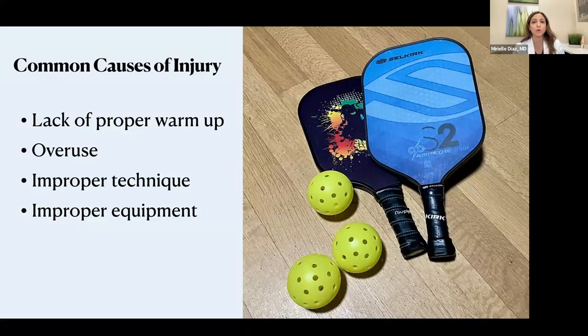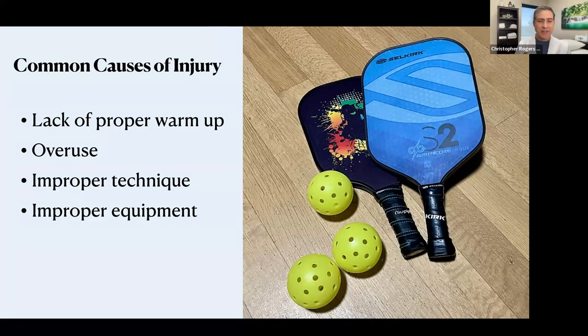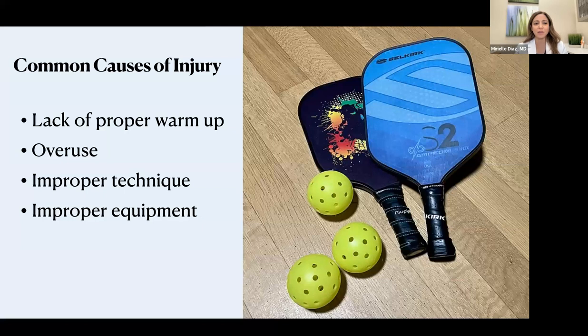There are a lot of common causes for injuries, most of which are related to things you can do to change and avoid. That includes lack of proper warmup — just going in and playing without stretching or warming up. Overuse is definitely one of the things we see the most. I had a patient who started playing once or twice over the weekend and went up to playing three times a week, six hours per day. So that definitely has a toll on your tendons.